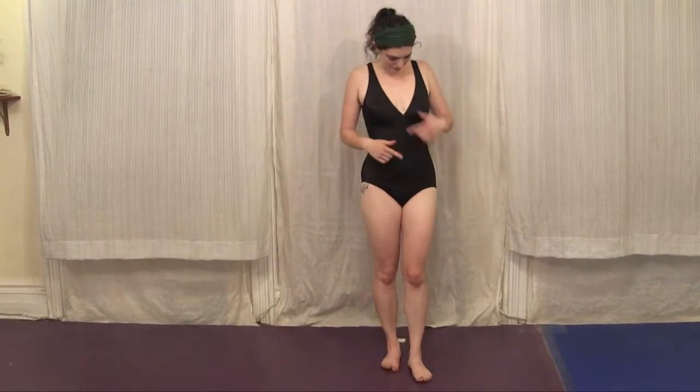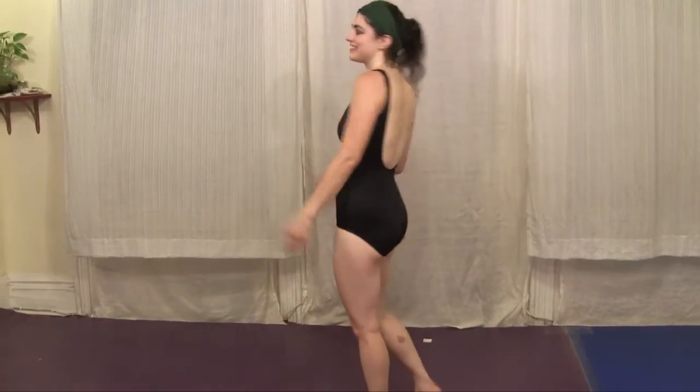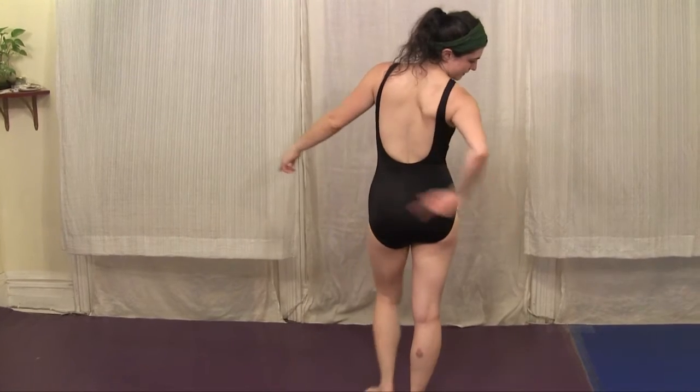So to start with, I have this black leotard — classic, just good for a classic role. Low cut, it's a one-piece classic cut, covers around, goes low in the back.